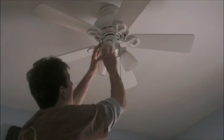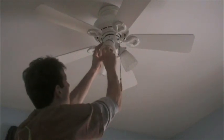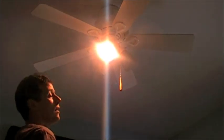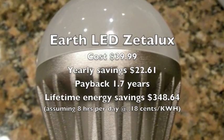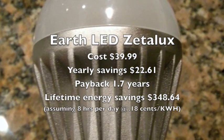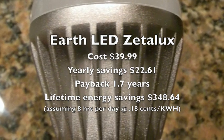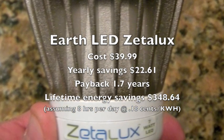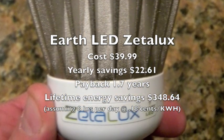Just to show off the new Zatalux bulb, I installed it here in this fan. Here I've replaced three 50-watt bulbs with three 7-watt bulbs. The Earth LED Zatalux cost $39.99, yearly savings was $22.61, payback was 1.7 years, and the lifetime energy savings was $348.64.